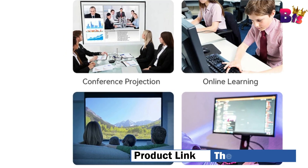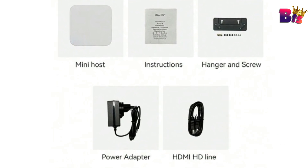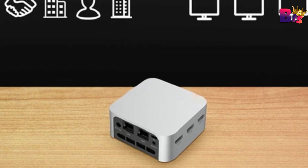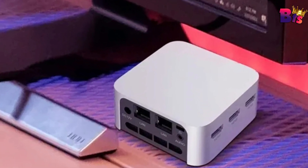Whether you're a digital nomad, a student, or just someone who needs a reliable and powerful PC that's easy to carry, the Firebait T8 Pro Plus is the perfect solution. It's compact, powerful, and ready to take on whatever you throw at it.